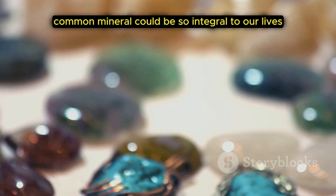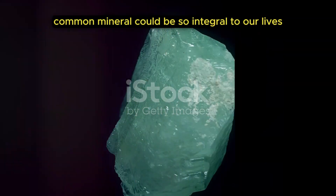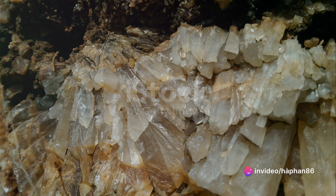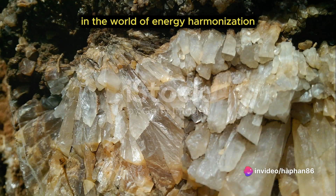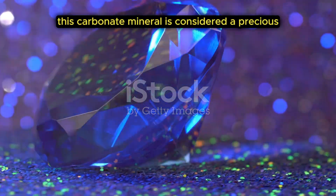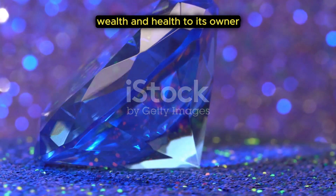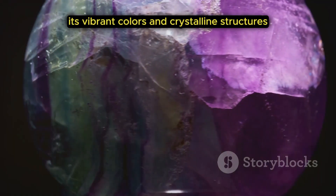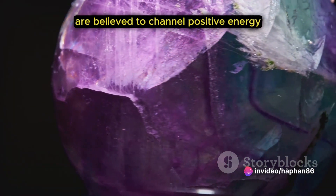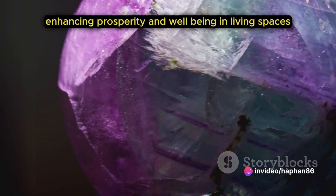Who knew this common mineral could be so integral to our lives? Did you know that calcite has a special place in feng shui? In the world of energy harmonization, calcite is a spotlight stealer. This carbonate mineral is considered a precious gem that can bring luck, wealth and health to its owner. Its vibrant colors and crystalline structures are believed to channel positive energy, enhancing prosperity and well-being in living spaces.